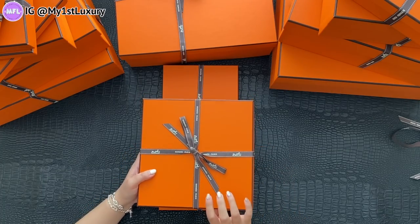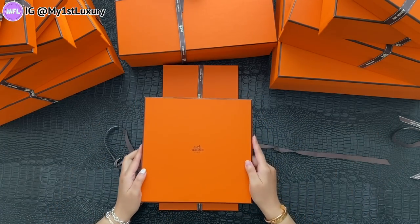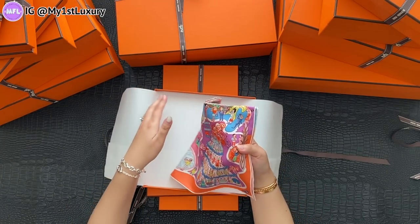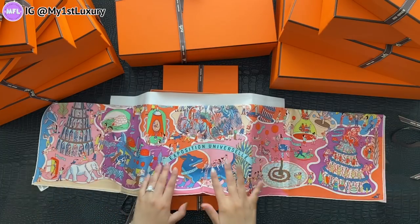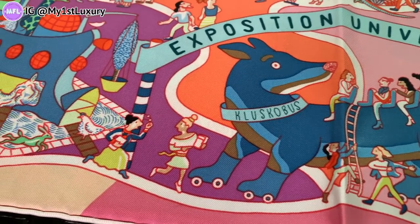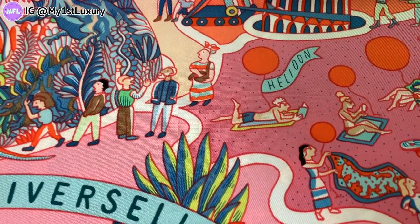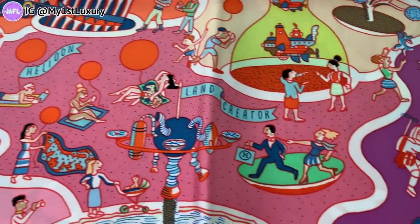Up next is this piece right here. This is one of my favorite scarves of this season — the Exposition Universelle. It's a 90 by 90 scarf. I love all the drawings, details, and colorways on this particular one. I believe they make at least four other colorways — check with your SA if you're interested, but this one I definitely had to order. I'm going to use this as an art piece on the wall, and once I'm done I'll be sharing more details with you guys.